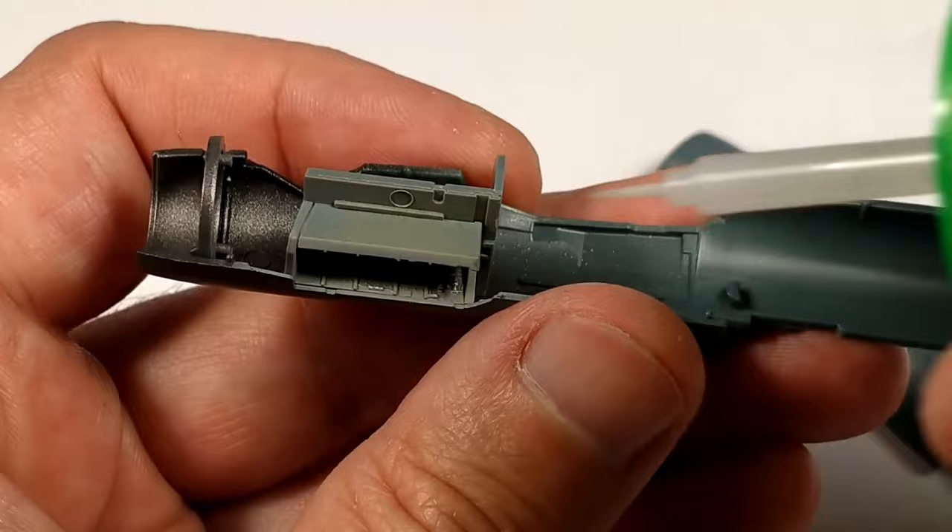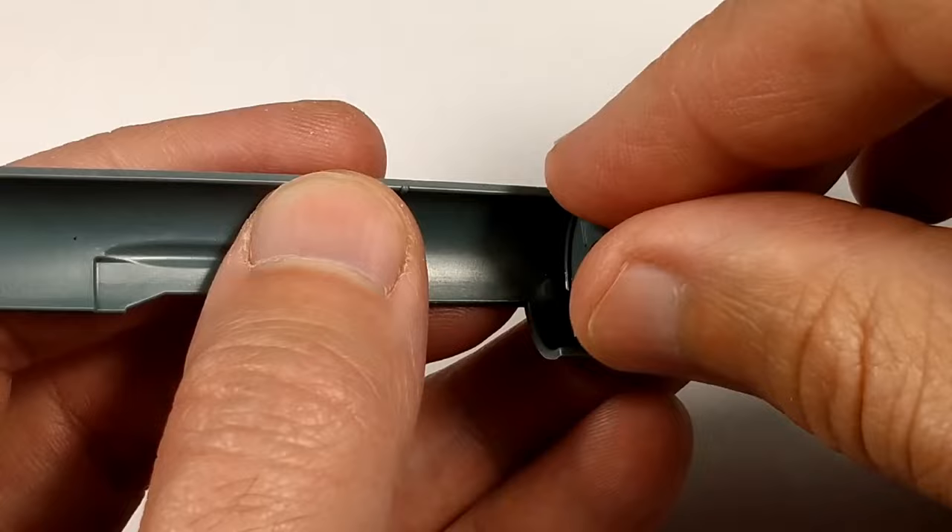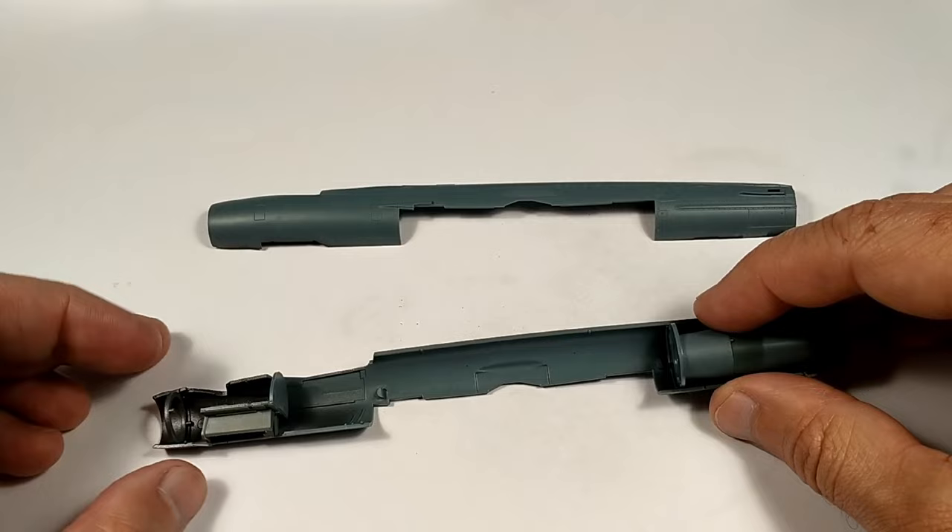I recommend gluing the resin cockpit into the fuselage in two parts. The side panels and the back wall should fit perfectly — it's easier to glue them separately. For gluing the resin parts, I used Geo Superglue.